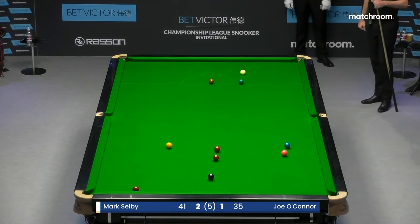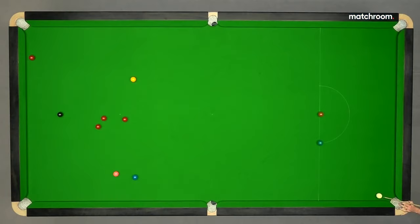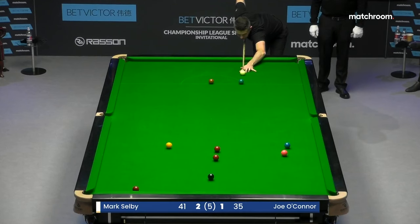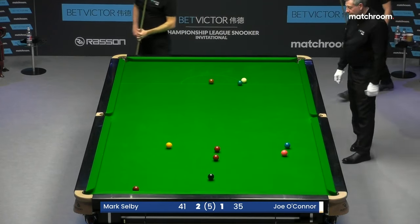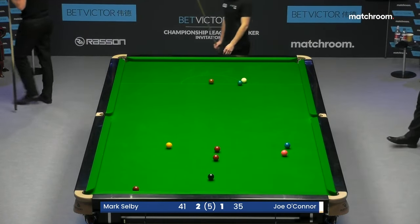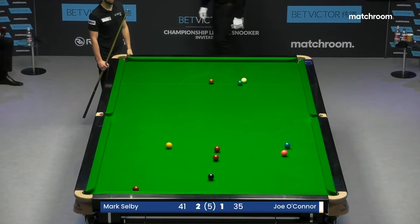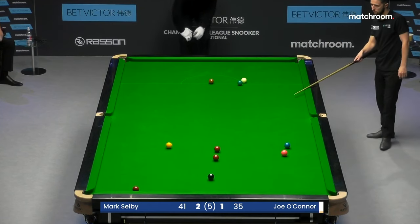What a pot! Joe O'Connor would have been pretty happy with where he left the table, left the cue ball. He won't be happy now. See that red disappear? He'll be even more unhappy when he gets out of his chair, because he's going to be tight behind the green. Mark Selby turning the screw here. Wasn't clinical with his two scoring chances, but you know he's going to make it as difficult as possible for Joe O'Connor.